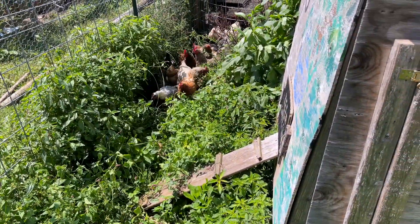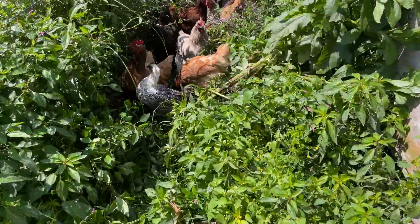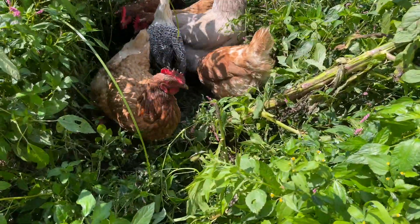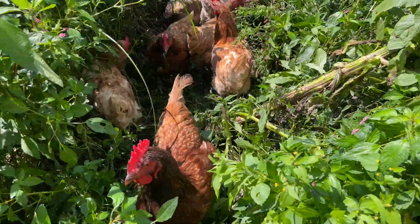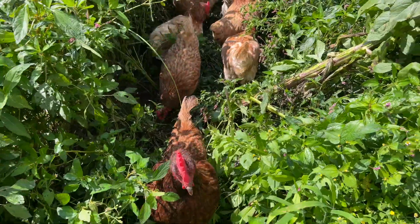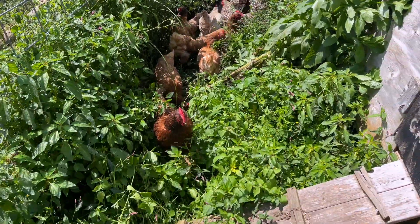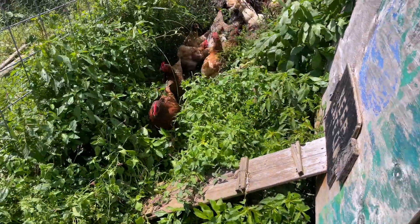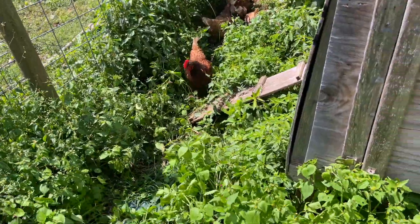I think they'll be content in here. They're liking the seed. We're going to try to let these guys free range a little bit more. I want to make a run around the garden one day. But we'll let these guys be. We'll get back to them in about an hour and see what's going on in here. Hopefully none of them get out.